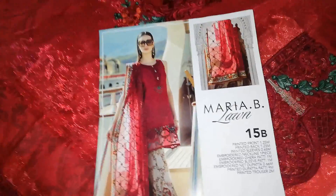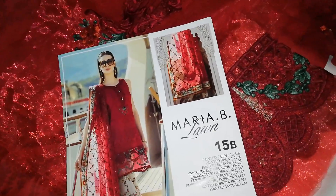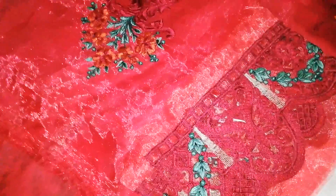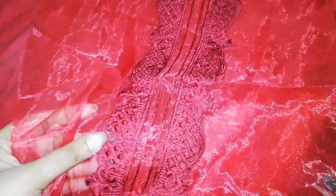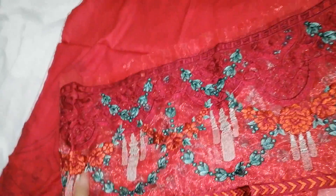This is the last coat, number 15B. It's a maroon-red color. This is a printed front and back. It's embroidered at the neck with cut work. There is also an embroidered diamond design with cut work.